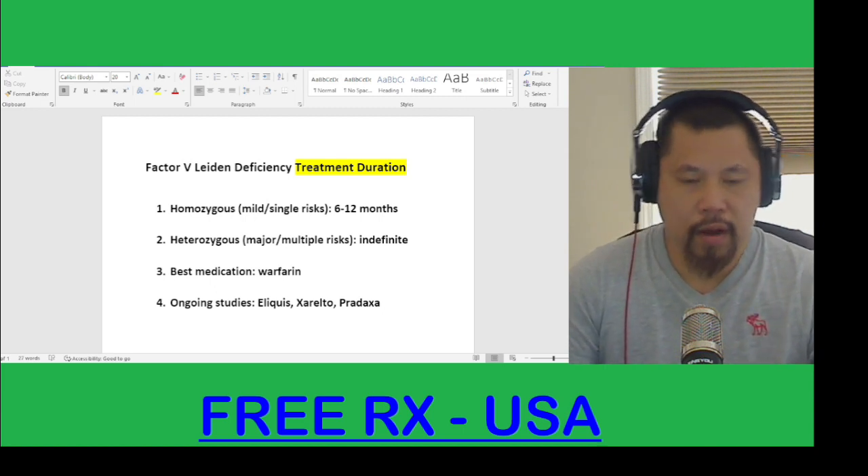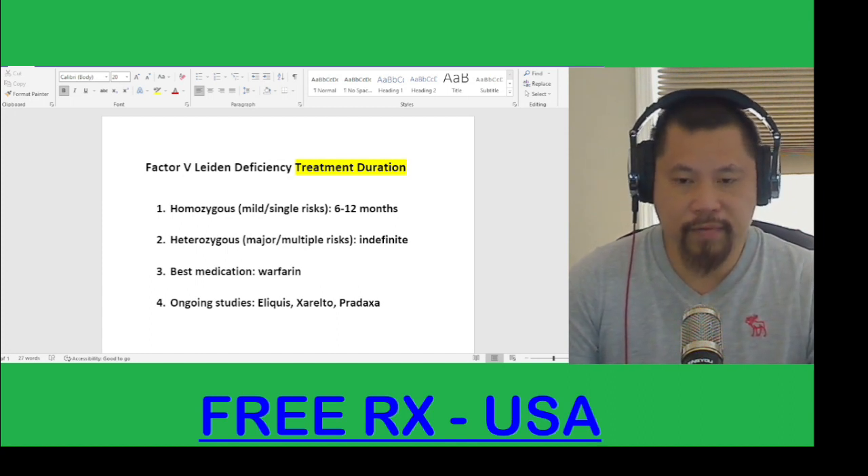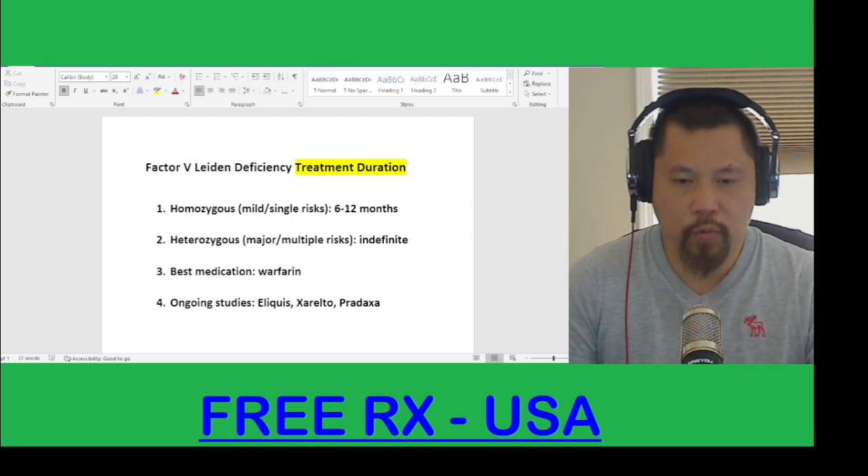The second type of Factor 5 Leiden Deficiency is heterozygous. This is the major or multiple risk of having a blood clot. If you are diagnosed with this type, then you may need to take a blood thinner medication indefinitely, regardless of having a blood clot in the past. The best medication for this indication is warfarin.